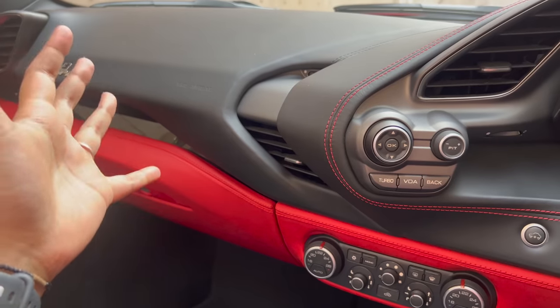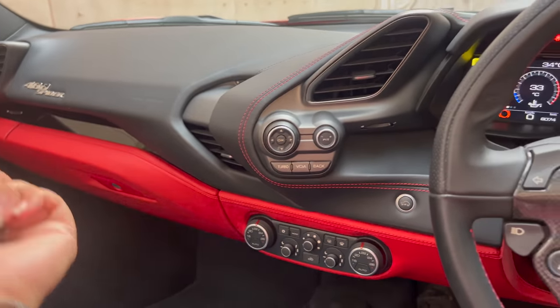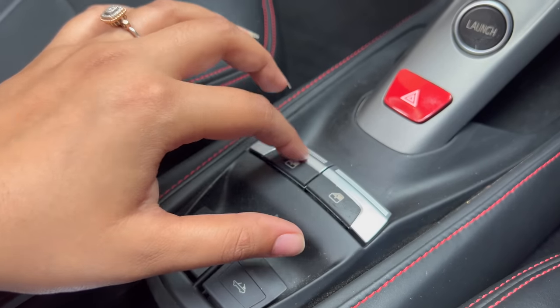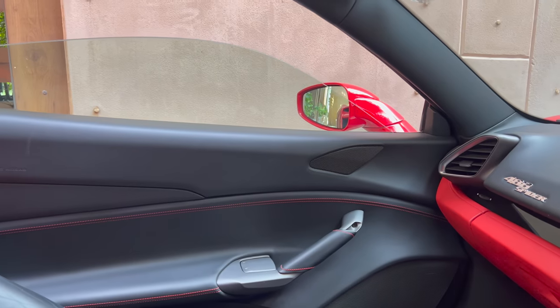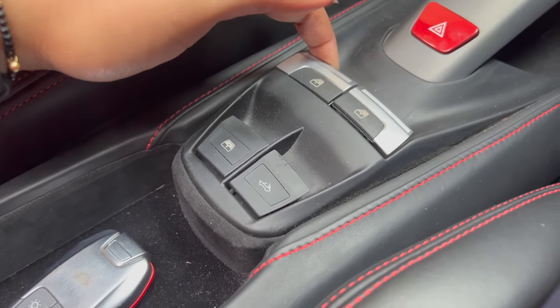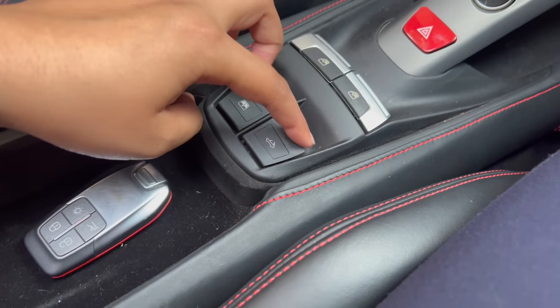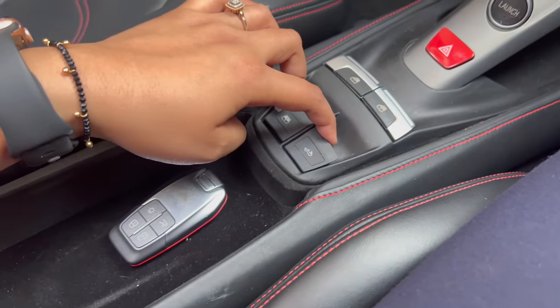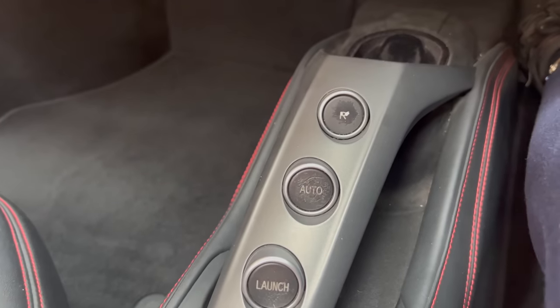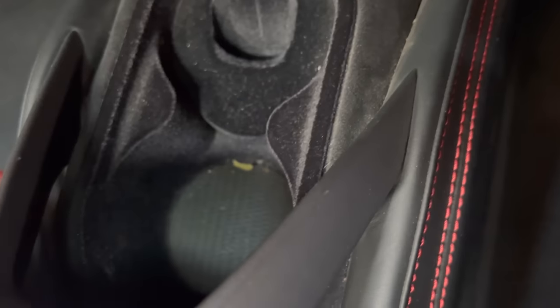The car does not need infotainment — it is so entertaining to drive. Here you get power windows; auto down is available but not auto up. There is a button for the rear glass and a button to convert the roof. There are hazard lamps and launch control. The two paddle shifters are at the top, and you have a 7-speed dual clutch automatic transmission. And here you have a cup holder.